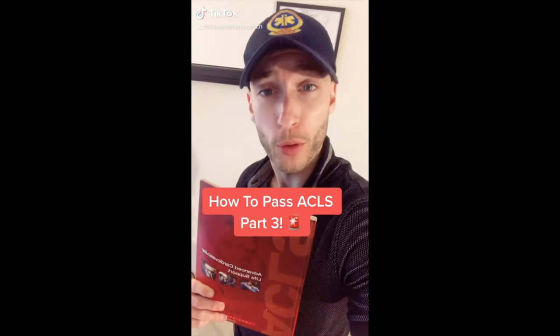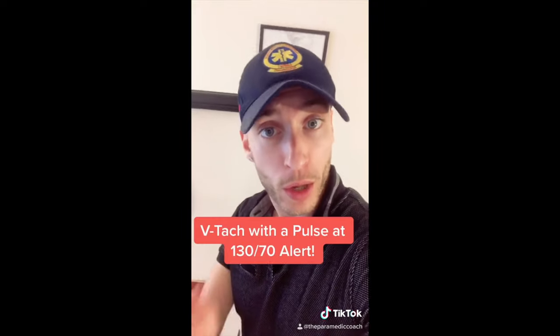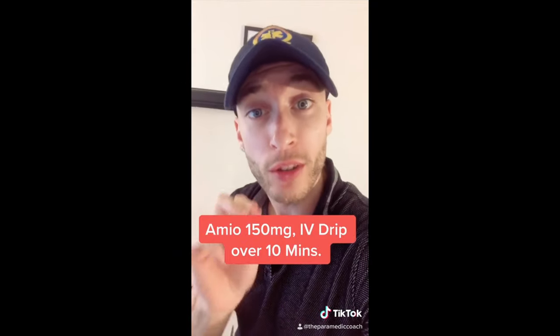How to pass ACLS, part three. Your patient is in V-tach with a pulse, BP 130 over 70. What's next? Amiodarone IV drip, 150 milligrams over 10 minutes.